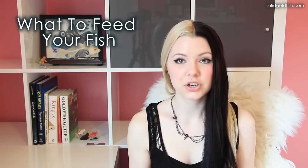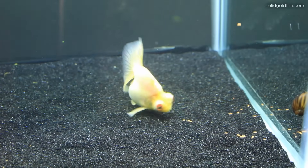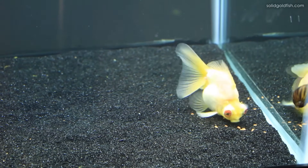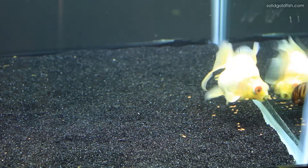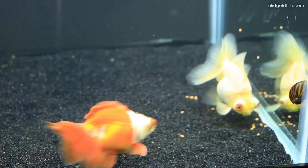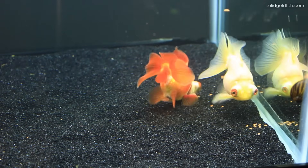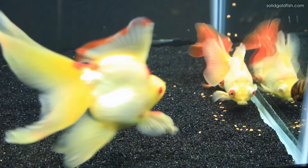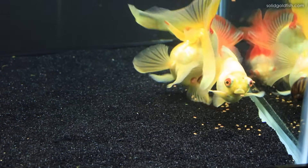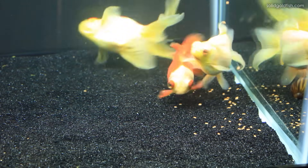First, let's go over pellet foods. You should definitely avoid floating pellets and only feed ones labeled as sinking pellets. Any food that floats on the surface will cause goldfish to come up and gulp in air into their digestive tract, which can lead to buoyancy issues. If you're always feeding sinking food, they should never go up to the surface looking for food — they should just go to the bottom, which is much better for them.